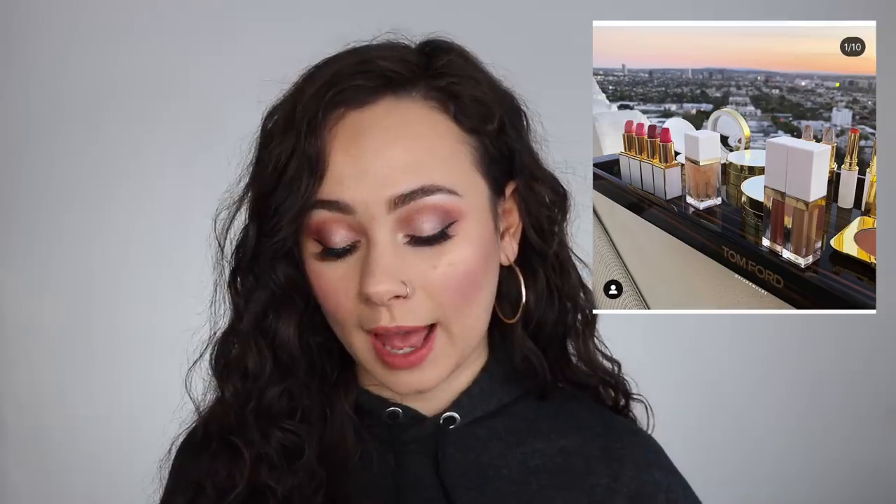We have the Tom Ford summer collection, which includes lip color shears — not getting any of those, that'll be a waste of money. There are Aqua Metal shadows, which I'm interested in and might pick one up. Also lip blush, lip balms, two bronzers, a sheer cheek duo, a cushion foundation compact, and a nail coat. In reality I'm probably not picking anything up. I love liquid eyeshadows, but Tom Ford is really really expensive and I haven't dove into that brand yet.